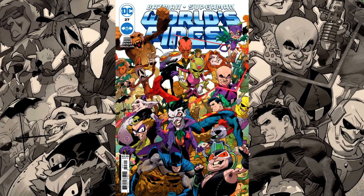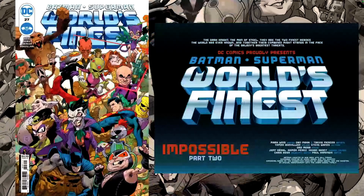Hello everyone, Day here from the Next Issue Podcast. On today's video we'll be doing a review for Batman Superman World's Finest number 27, a new book from DC Comics. This book is written by Mark Waid with art by Dan Mora and Travis Mercer. Colors and letters by Steve Wands. Stay tuned for more covers at the end of the video.